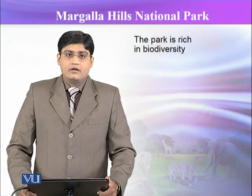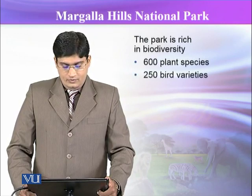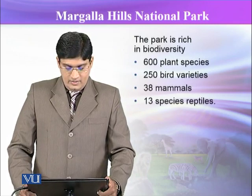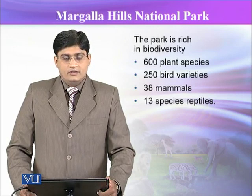This park is rich in biodiversity. There are about 600 plant species, 250 bird varieties, 38 mammals, and 13 species of reptiles, forming a huge biodiversity in this park.